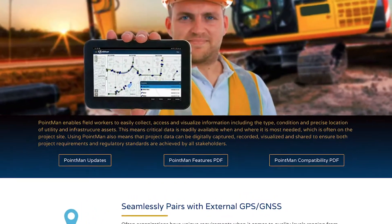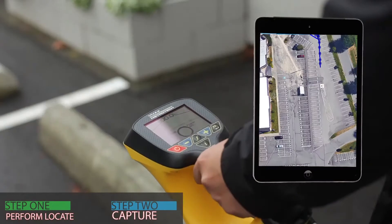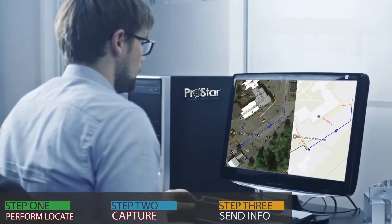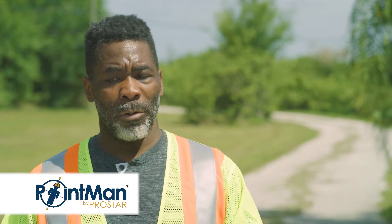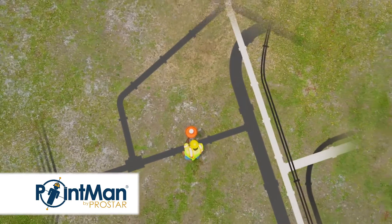I actually was online one night. I saw a video and they were talking about PointMan and how it was integrated with external GPS, an app, and the RD8100, and they were able to capture sub-centimeter accuracy. I was amazed, and was able to go out into the field and do just that — actually get that sub-centimeter accuracy and collect the X, Y, Z locations and document them in a file.